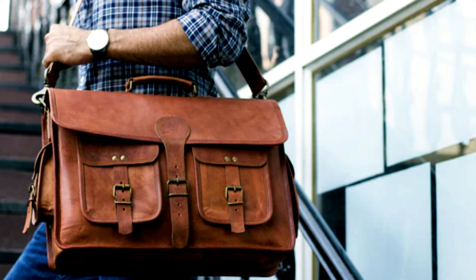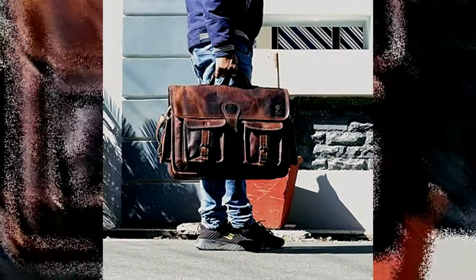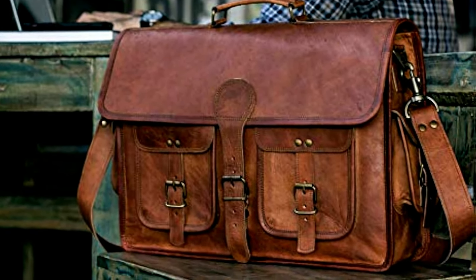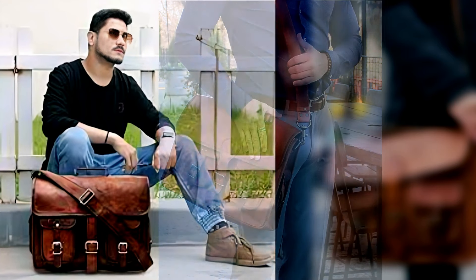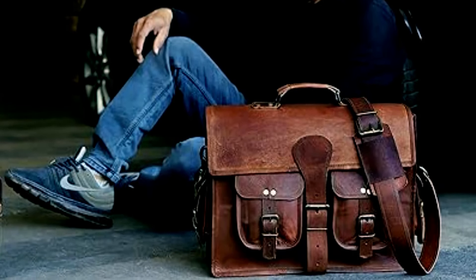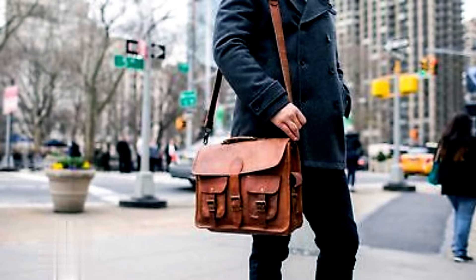Its timeless, distressed, vintage-inspired design makes it suitable for various occasions and makes it a perfect gift idea for Father's Day, birthdays, or graduations. Whether used as a messenger bag, laptop bag, or college bag, this versatile and stylish bag is sure to impress students and professionals alike.